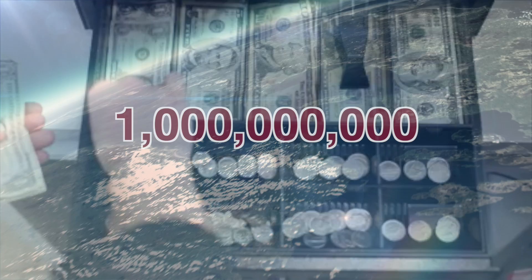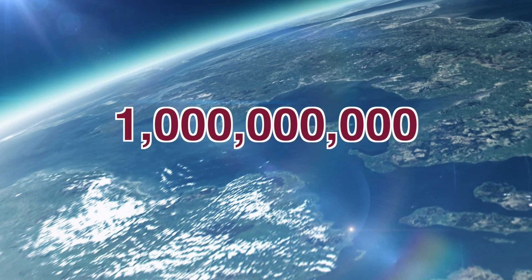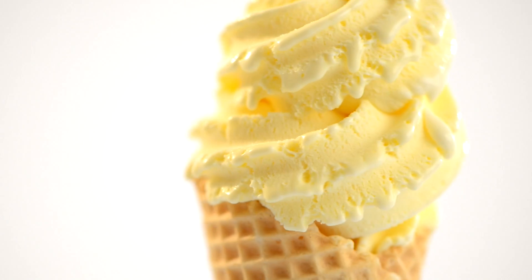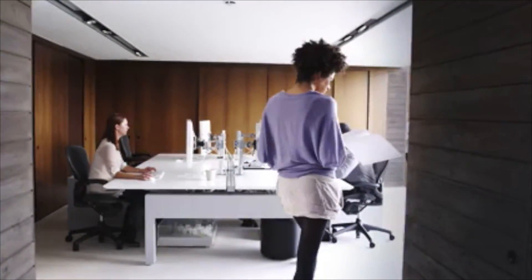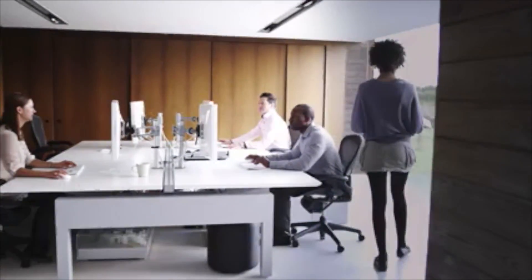We are approaching one billion ice cream pods sold across the world. We are confident about the operational costs of the OneShot dispenser. Let's do a direct cost accounting comparison against traditional soft-serve machines.